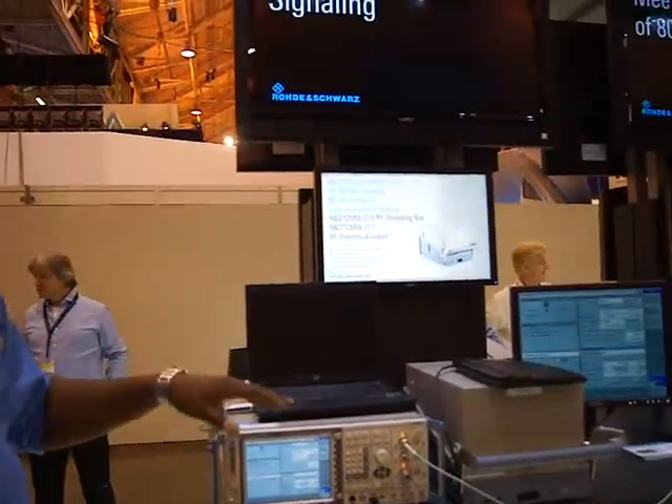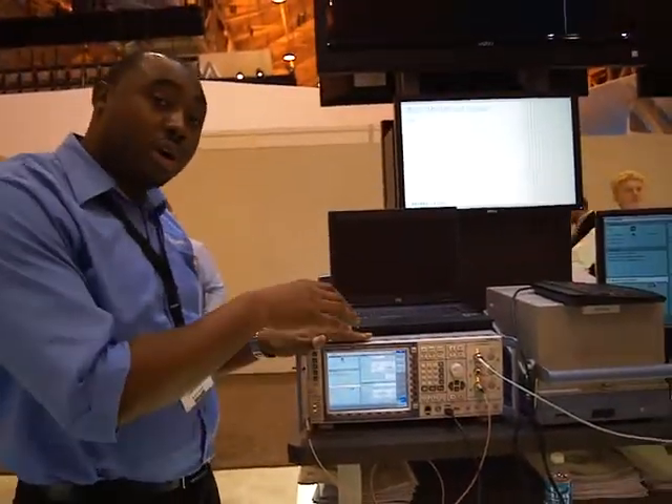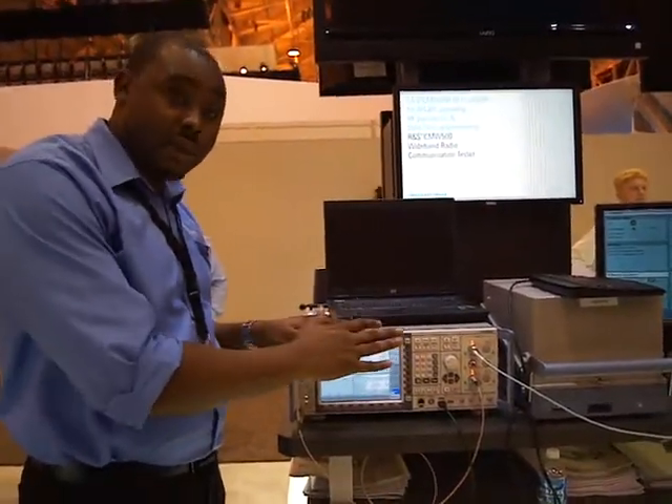Generally speaking, the CNW500 is a multi-technology tester. You can have LTE, for example, wireless LAN, CDMA, EVDO — all these different technologies inside the same chassis. We are the only ones right now on the market that have that.